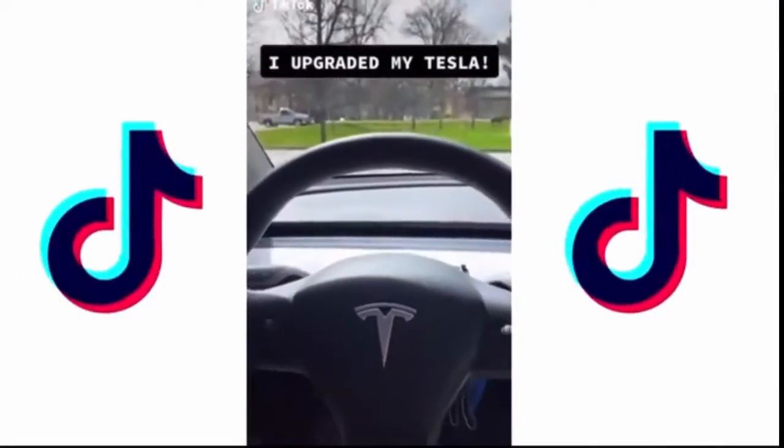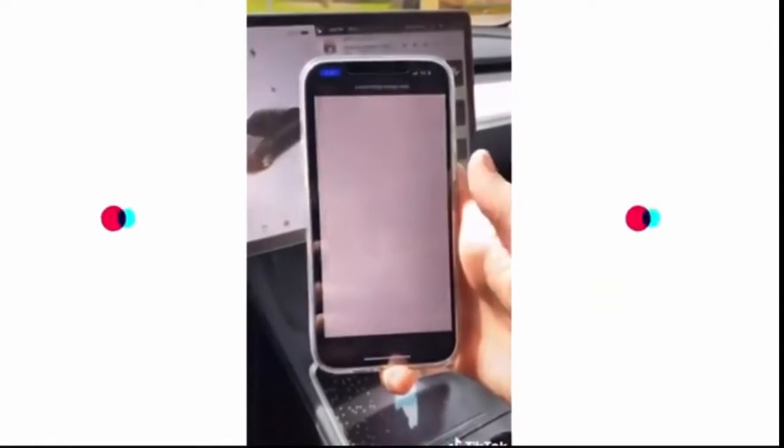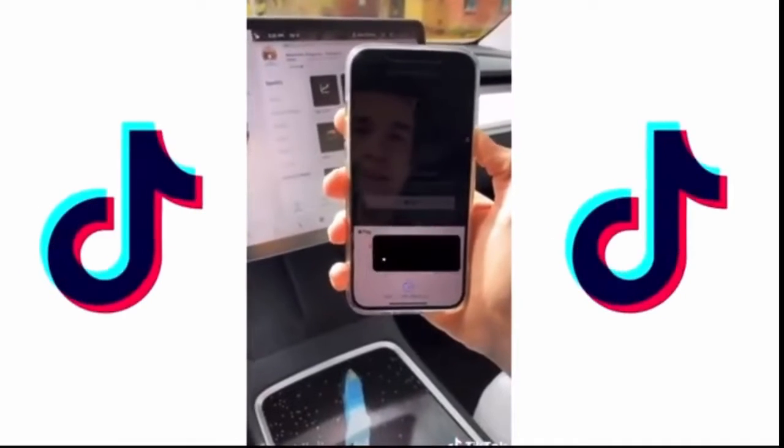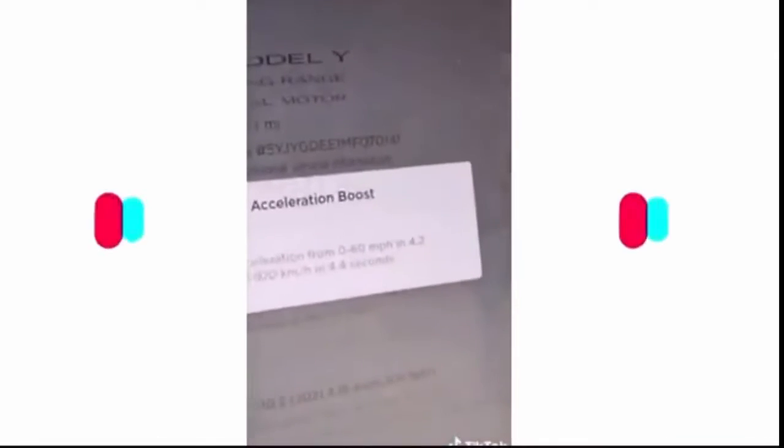Today I got in my Tesla and when I drove it around it felt kind of slow. So I decided to buy the $2,000 acceleration boost. Tesla makes it too easy — within 30 seconds of using Apple Pay, my car is already restarting and getting faster. For only $2,000, I go 0.6 seconds faster.